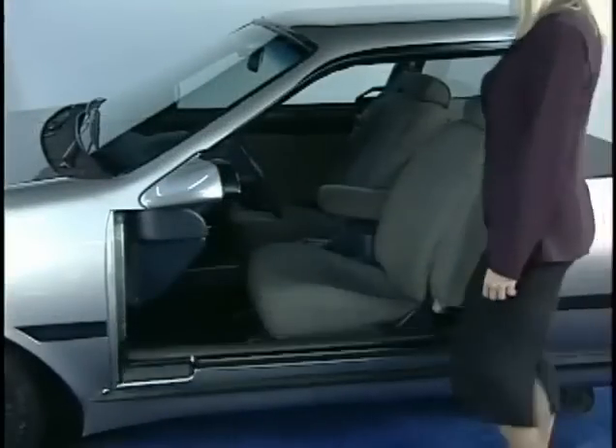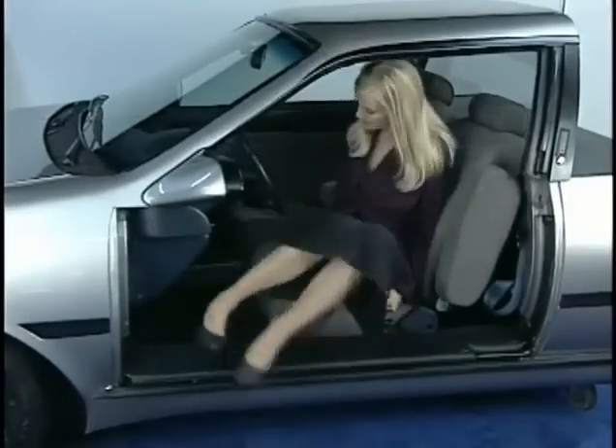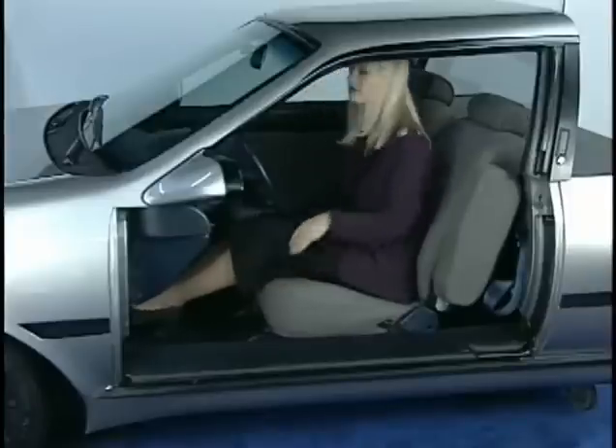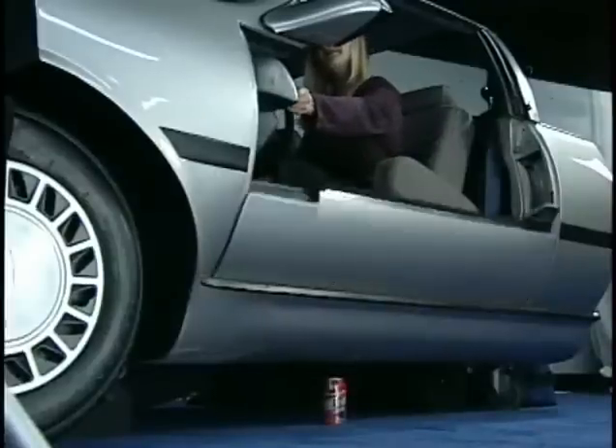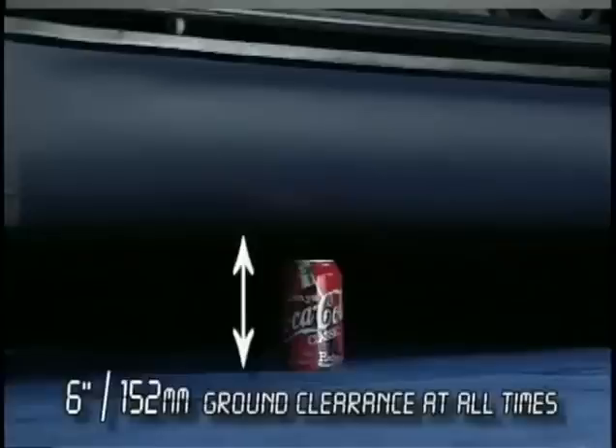In one original design, we were able to demonstrate the feasibility of employing a fixed structural belly pan by establishing new hard points from the onset, thus ensuring a normal ground clearance at all times.